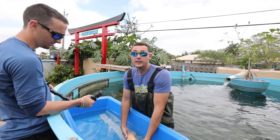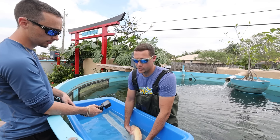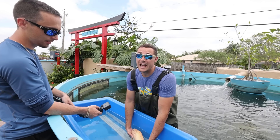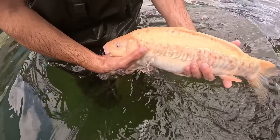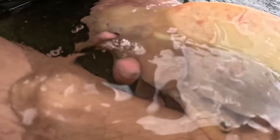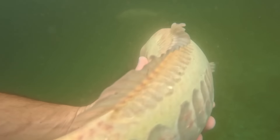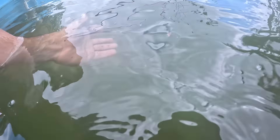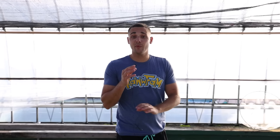Guys, meet my new koi — Yeti! This koi right here is a platinum ogon with fukarin scales — a freaking gem. We literally picked through this entire koi farm to find her. Who knows, maybe this thing will win the All Japan Koi Show one day. She is so beautiful and she's coming home to the Raw Fam. Yeti is 43 centimeters — welcome to the Raw Fam!